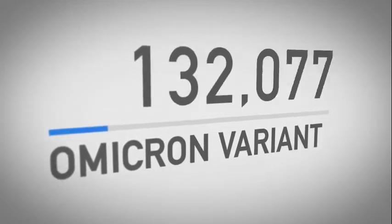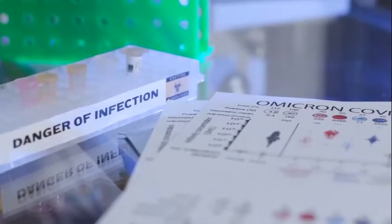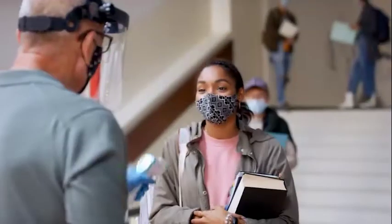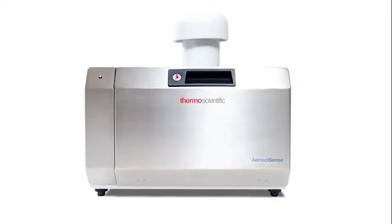More than two years into the pandemic, COVID-19 shows no signs of slowing down. It's caused a shift in the way the world is looking at the virus — from stopping it to mitigating the spread. What we all sort of discuss and debate on a daily basis, and we don't quite know the answer to, is: when are we going to get back to normal, and what is a new normal going to look like?